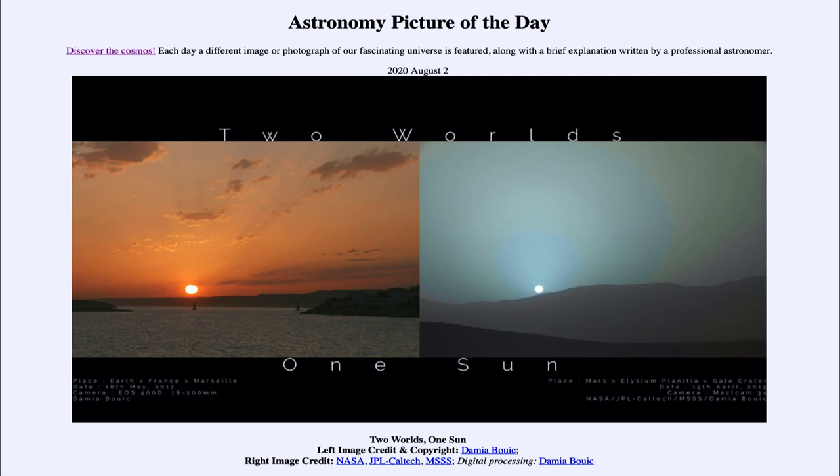It will be interesting to see early next year when we start to get some of the images back from this new rover, and hopefully learn a little bit more about the red planet with the blue sunset. That was our picture of the day for August the 2nd of 2020, titled Two Worlds, One Sun. We'll be back again tomorrow for the next picture, previewed to be the NEOWISE comet. Until then, have a great day everyone, and I will see you in class.